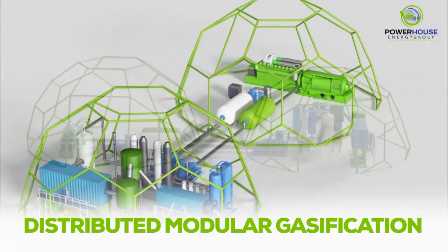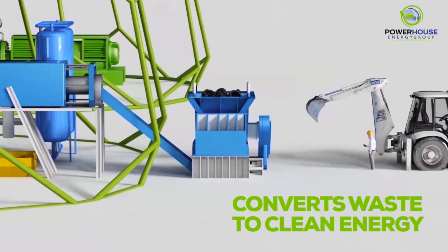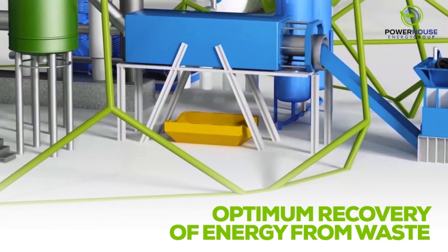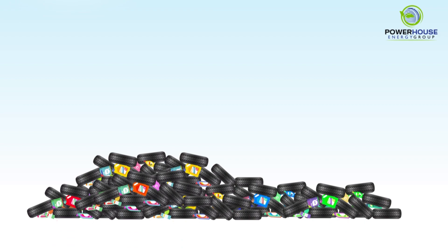DMG turns unwanted waste into usable, clean energy. DMG converts waste into electricity and into 99.999% clean hydrogen fuel. It's ecological — it has almost zero emissions, no huge smokestack, and complete control of dangerous residue after treatment. It's efficient, offering optimum recovery of the energy contained in the waste. And it's economical, with far lower upfront investment or ongoing operating and maintenance costs than many other thermal waste treatment plants. DMG is a truly disruptive technology.